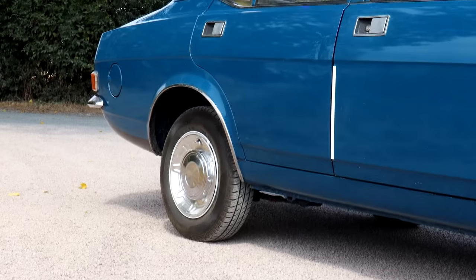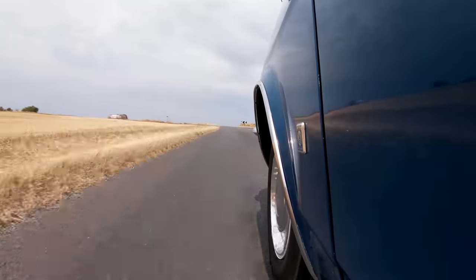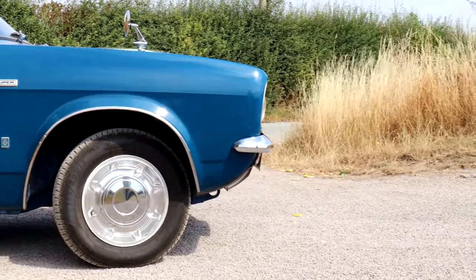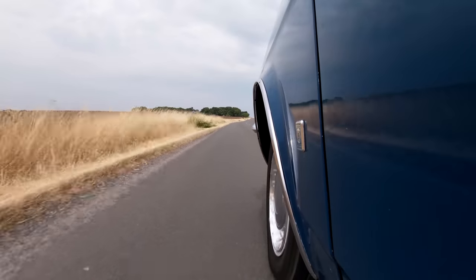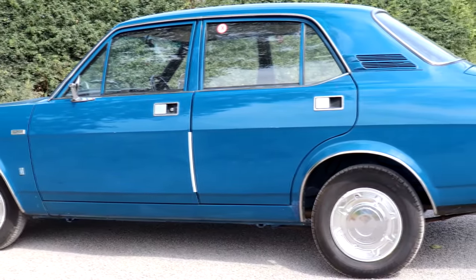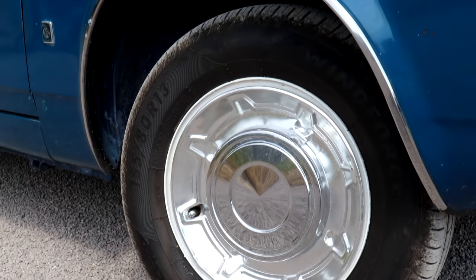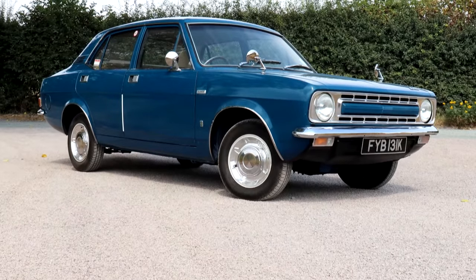Which is no small figure, especially given the reputation that BL-era stuff had — you'd be forgiven for thinking it was an absolute disaster, but it just wasn't. It just stayed in production too long. They knew it was compromised but thought it would only last five years before they could come up with something else. It's not the Marina's fault that it stayed in production too long. Driving this car today I am thoroughly impressed — it's composed, it doesn't feel wobbly, the ride is superb, and that 1.8 is a sweetie. In 1971 this car was fun. It wasn't standout but it was certainly not bad. Everyone thinks it's bad — it wasn't. The Morris Marina is not only not a bad car, but in many ways a very good one.